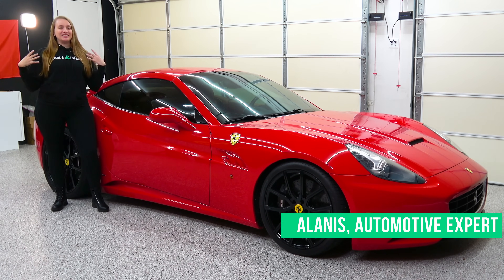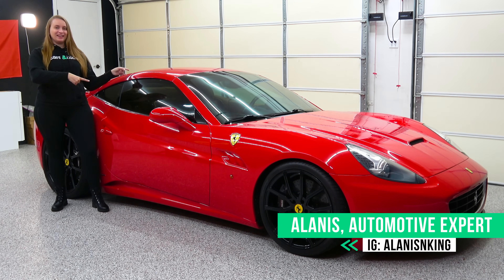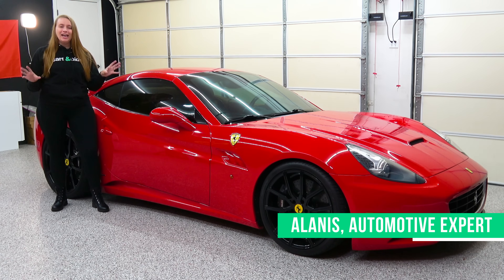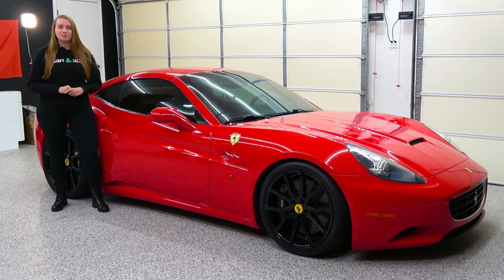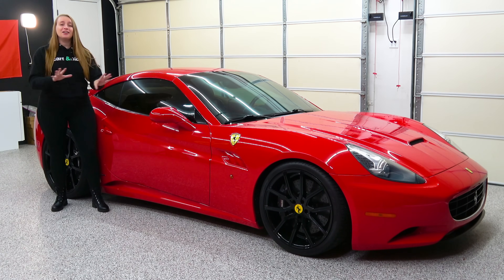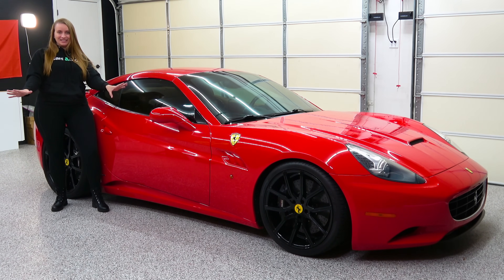Hello, my name is Alanis King and this right here is a 2012 Ferrari California. It's a 453 horsepower V8 grand tourer with a very interesting reputation, and I cannot wait to tell you all about it today.